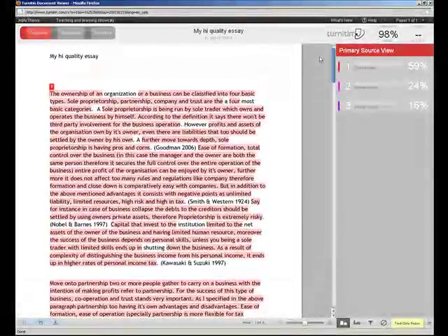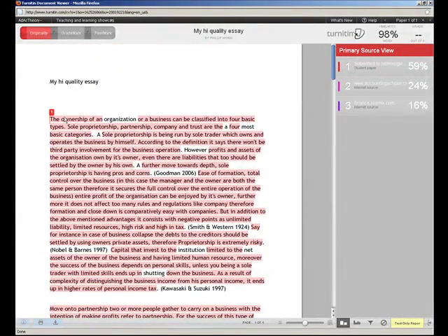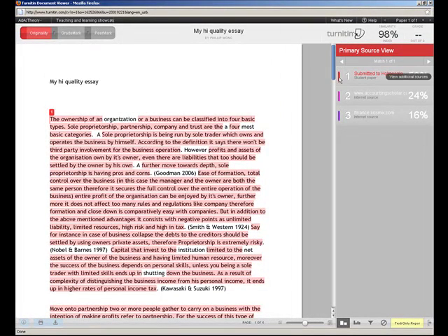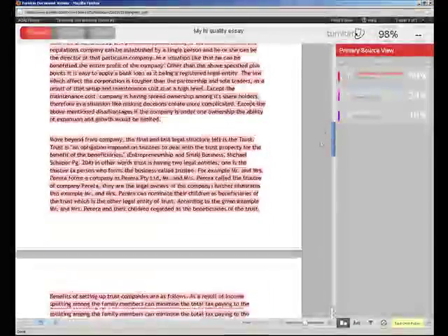There are three main areas Turnitin looks for: students' ability to reference properly, students colluding with other students — just copying each other's work — and students actually stealing stuff from the internet and cutting and pasting it. So you can see I've got all three here. This first part in red was copied from another student. I've changed a few words here and there, and you can see it's immediately picked up the original. It even shows me which parts are original and where I've changed words. I've also added in a few dodgy references — Goodman, Smith & Wesson, Barnes & Noble, Kawasaki & Suzuki — and it shows me where I got them from.